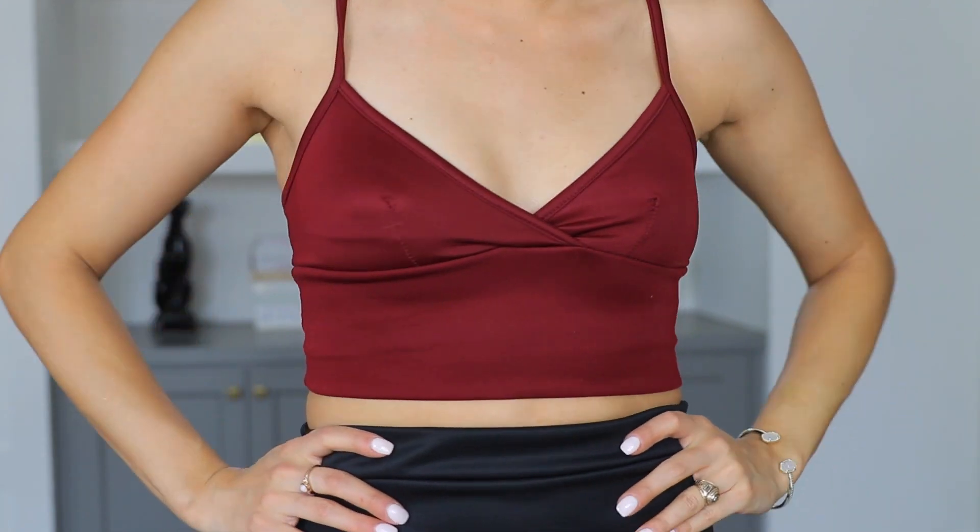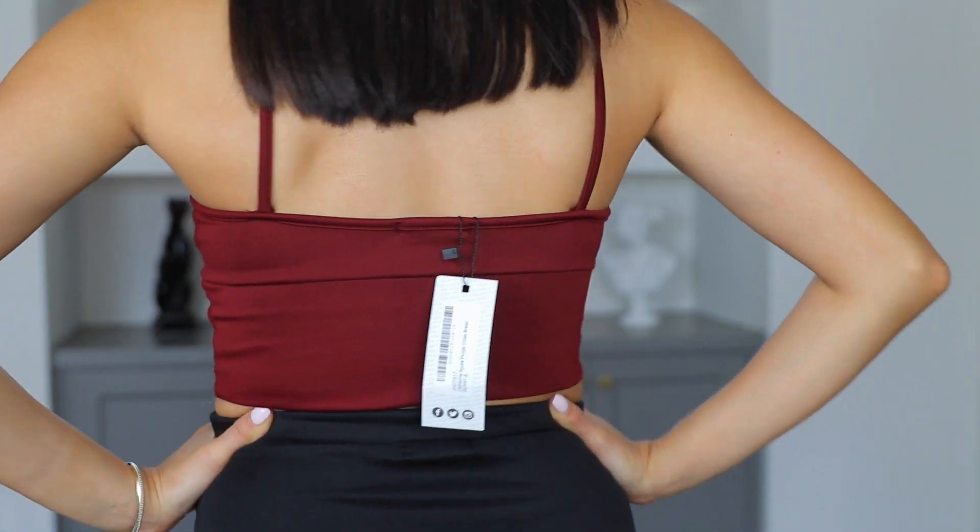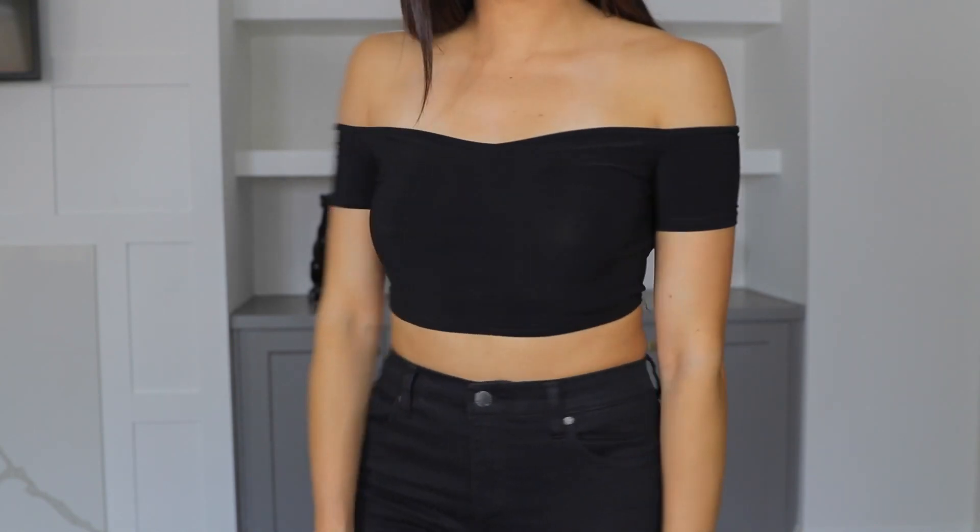This crop top is kind of like a bralette but it's also a crop top, and it would work really well with anything high-waisted. It can be worn with those black jeans or that black skirt I just showed you guys. It is so cute. I don't have the biggest boobies, so this fits me perfectly fine. This is a size 2 — just put some stickies on and you're good to go.